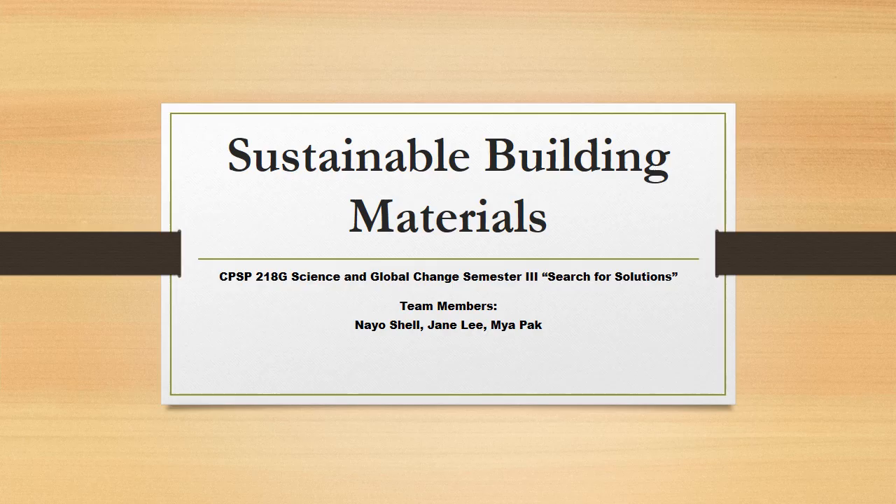Hello everyone, thank you for tuning in today. We'll be discussing sustainable building materials — what they are, their importance, some criticisms, and how they impact the global environment.